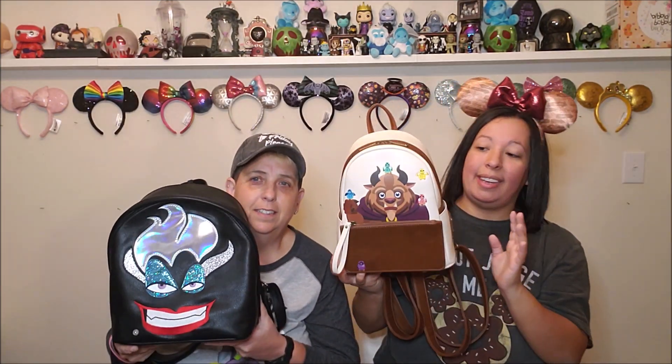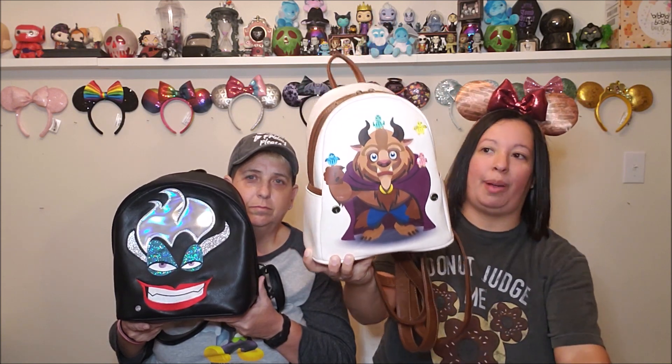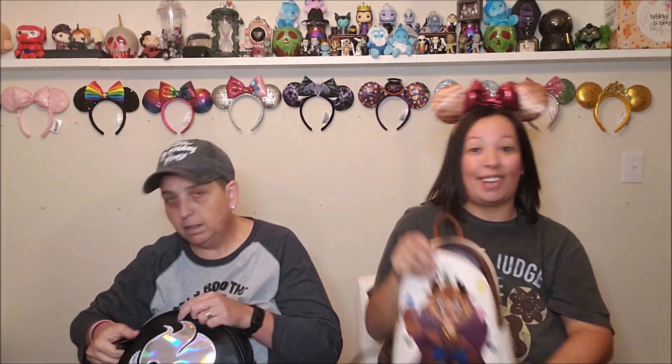The next one is the Loungefly Beauty and the Beast design. I love this backpack because the rose charm actually comes off and it's a separate bracelet — if you just need to run inside, you can just rip it off. And there is the full body of the Beast right there. I got this from Box Lunch during Box Lunch money. Inside I have a Beauty and the Beast Loungefly wallet I bought off of Walmart.com at a ridiculous price, and inside of the backpack is just brown and white stripes.